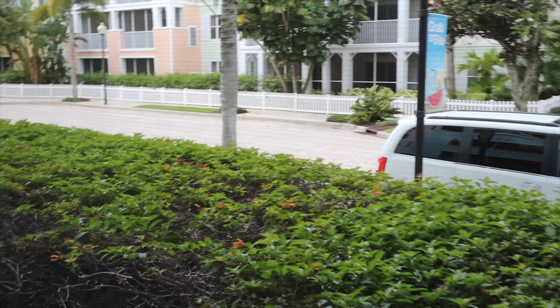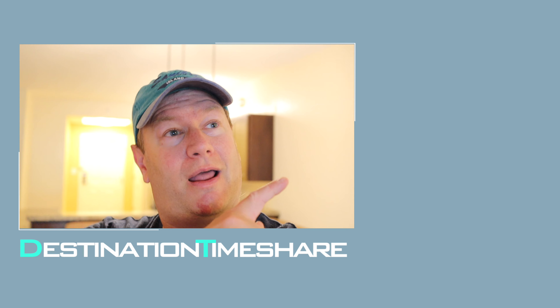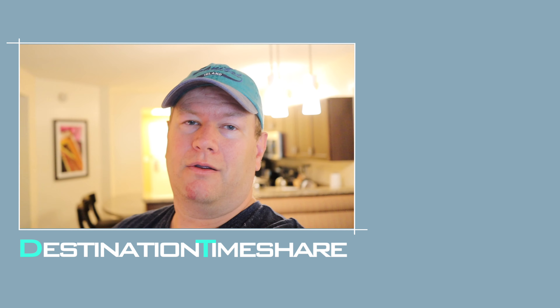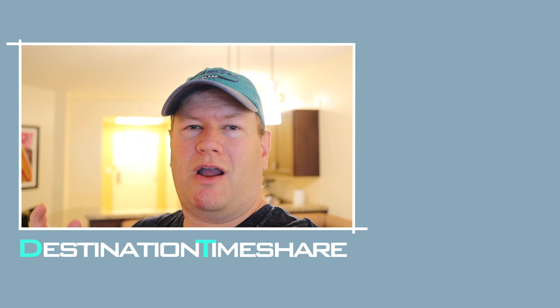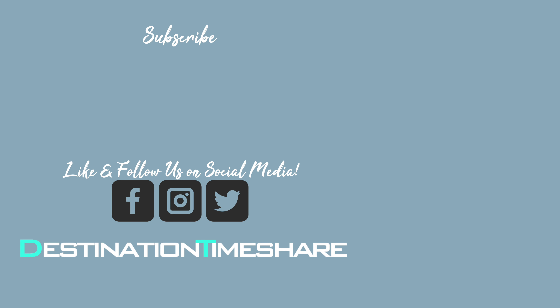So there it is — the one-bedroom villa here at Marriott's Harbor Lake in Orlando, Florida. If you liked this video, don't forget to hit that thumbs up. If you want to see another video about Marriott's Harbor Lake, check this one out right up here. YouTube also thinks you'll like this one down here. Don't forget to subscribe by clicking on my picture right here, hit that notification bell, and remember — until next time, the best destination is always a timeshare.